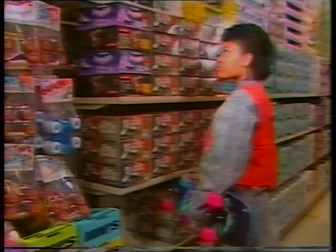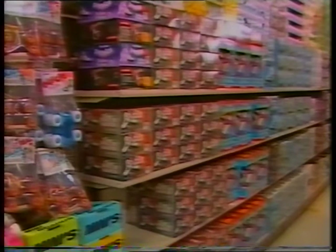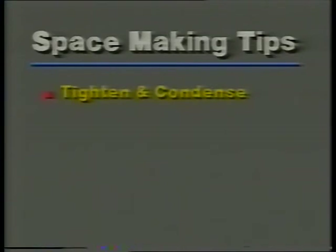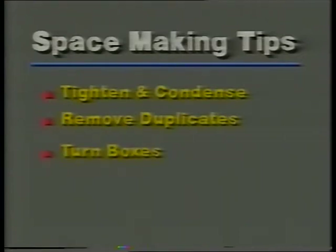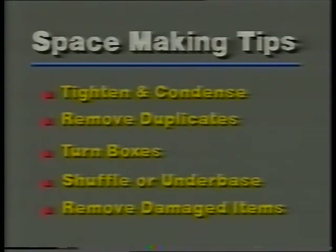I created a lot more space for more items. Making room for merchandise can be a challenge, so here are a few helpful hints to keep in mind when you need to create additional space: tighten and condense merchandise; remove duplicate stacks or pegs if necessary; turn boxes so they take up less space; shuffle or under-base items when only a few pieces remain on the shelf; and remove damaged items or those with packaging you cannot repair.